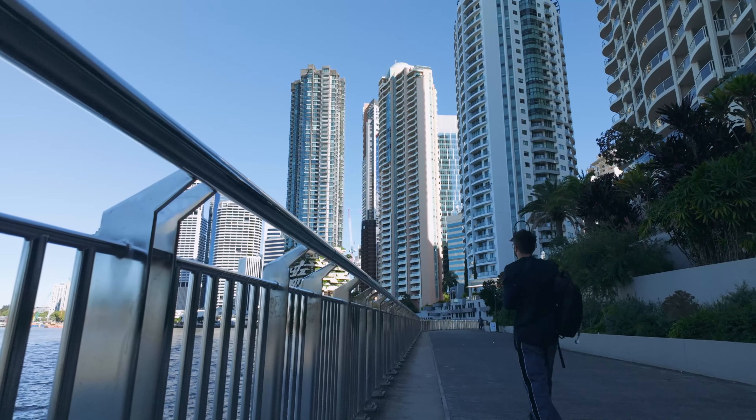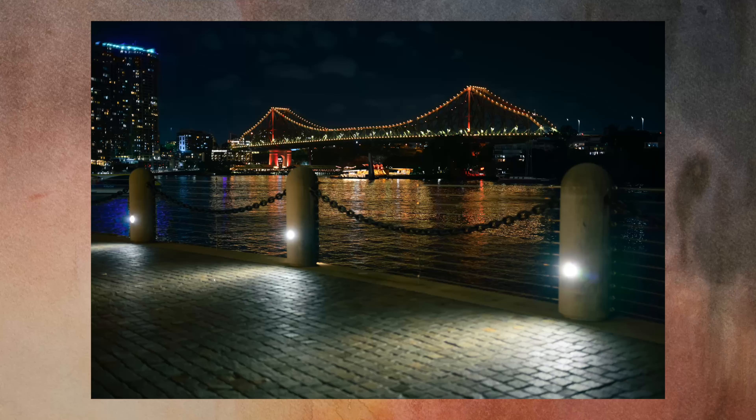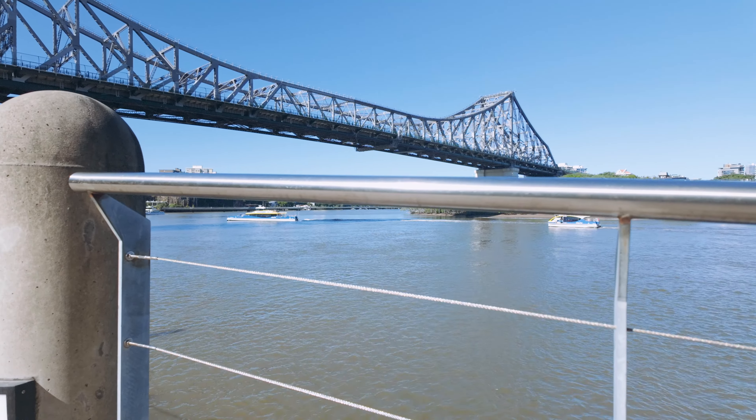Everyone has their favourite photo walk locations and this is mine — right next to the riverfront. This location has great architecture, lots of interesting leading lines, but at the end of it is the famed Story Bridge. Never got a shot I've been happy with over the years. Today, that's about to change.